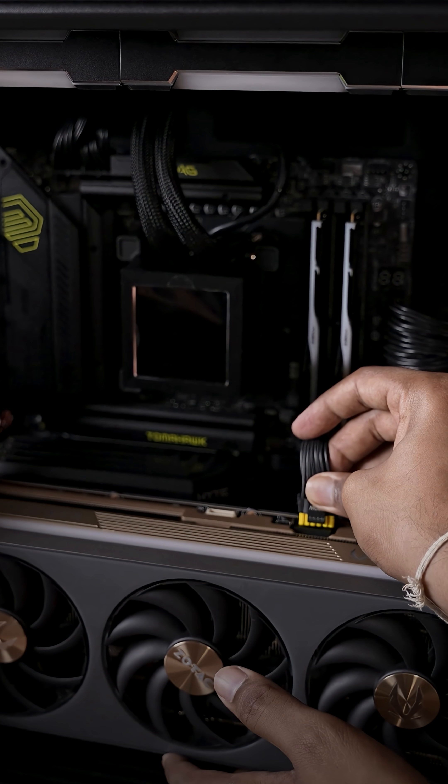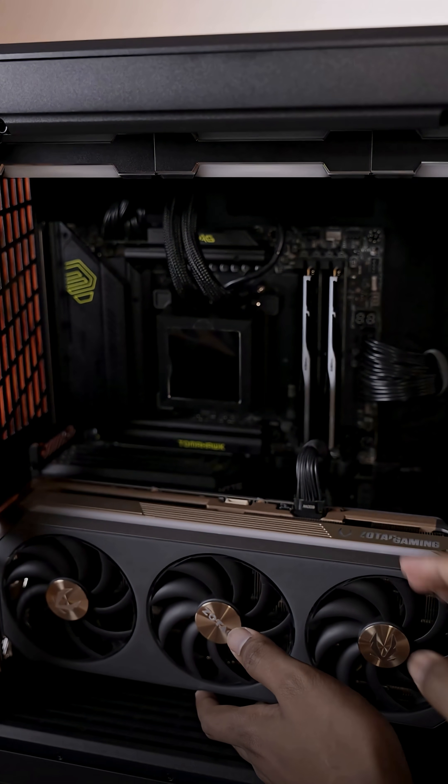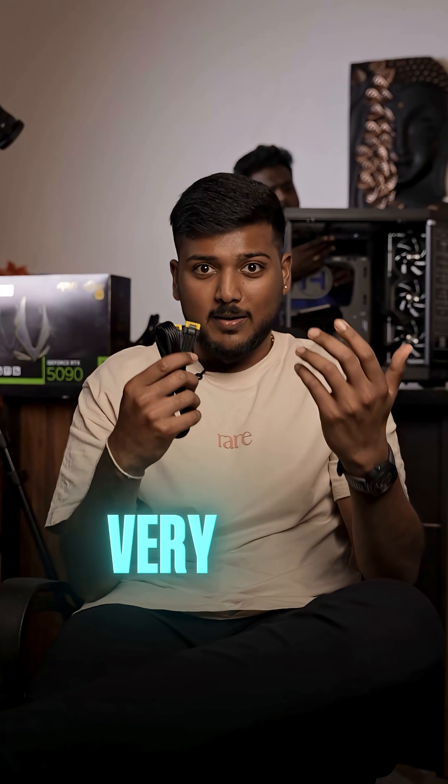It's a very simple and smart way to change the color indicator. This way we can identify the PCI connector seating. But that is not practically possible to implement universally worldwide. So I would say this is a very good innovation.